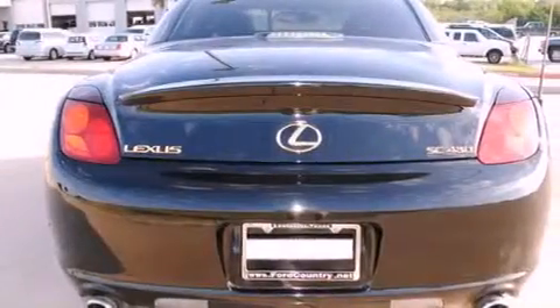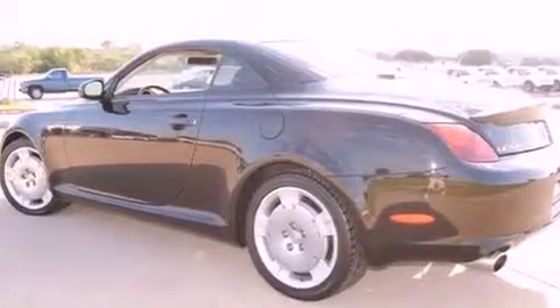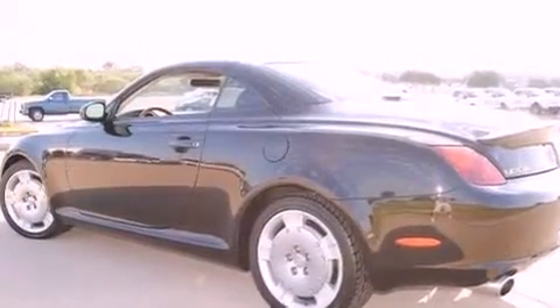Features include a navigation system, a home-link feature, a rear window defroster, a CD player, a security system, and fog lamps.